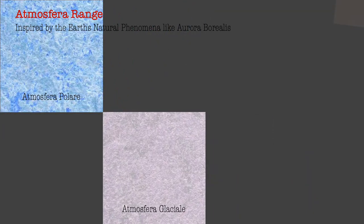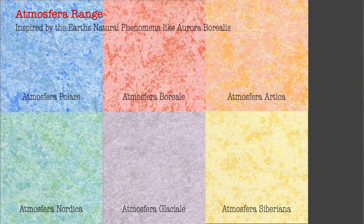Finishes in this range include Polare, Glacial, Artica, Buaial, Nordica, Siberiana, and Volcanica.